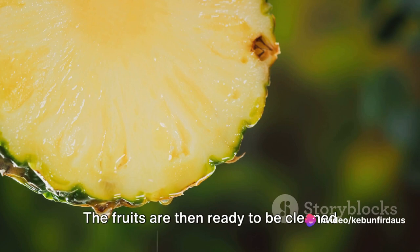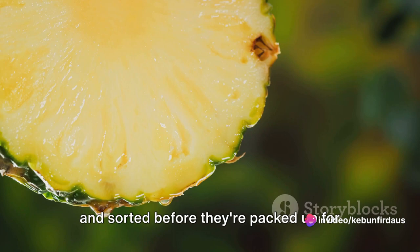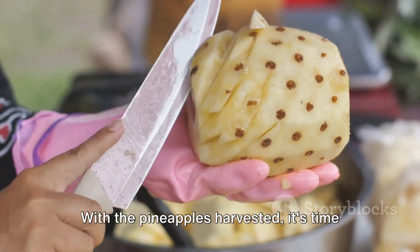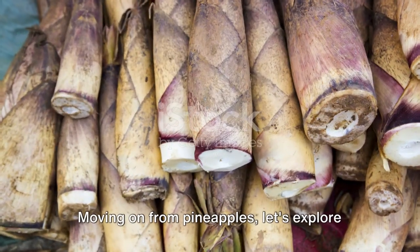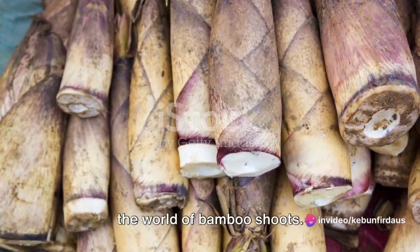The fruits are then ready to be cleaned and sorted before they're packed up for the market. With the pineapples harvested, it's time to prepare them for the market. Moving on from pineapples, let's explore the world of bamboo shoots.